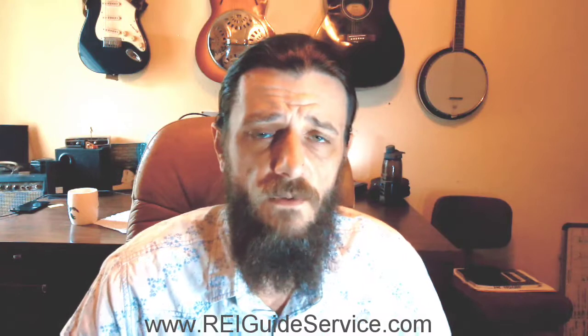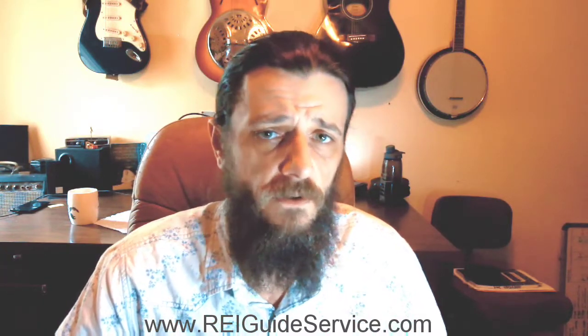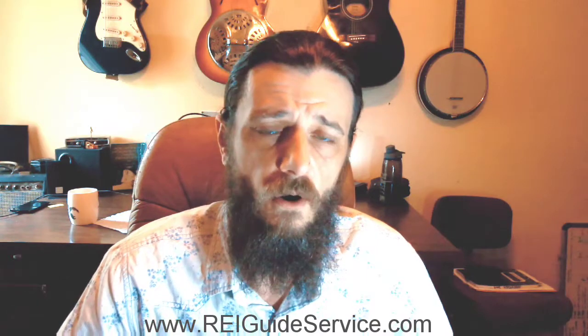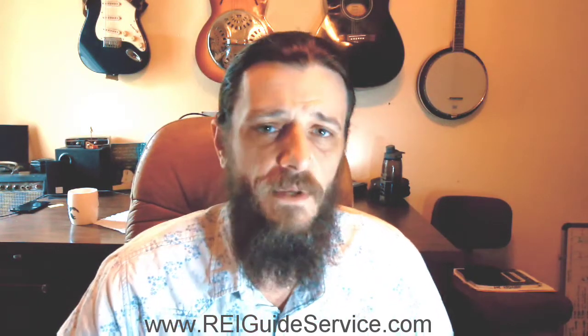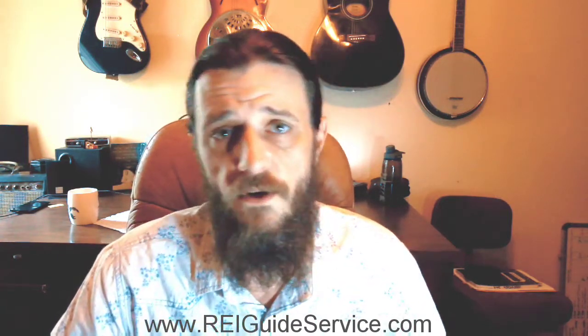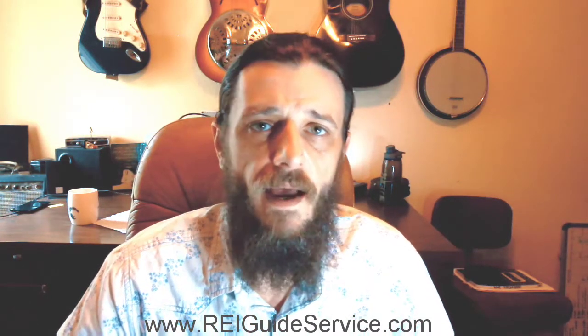65% of ARV allows you to go in, pick up the property, invest what needs to be invested into it, pay your holding costs, and pay a professional to sell that property. I always suggest using a professional to sell your property because all the time you'd spend trying to sell it yourself could be used finding your next deal or adding to your team.